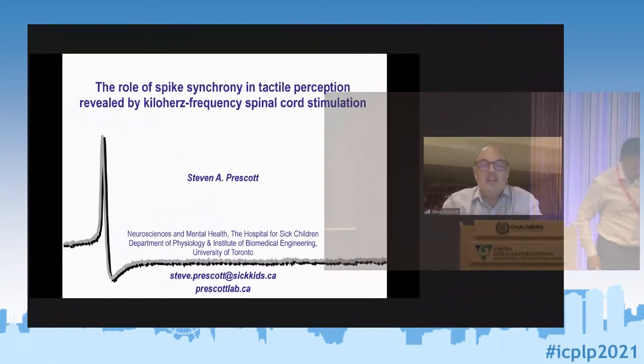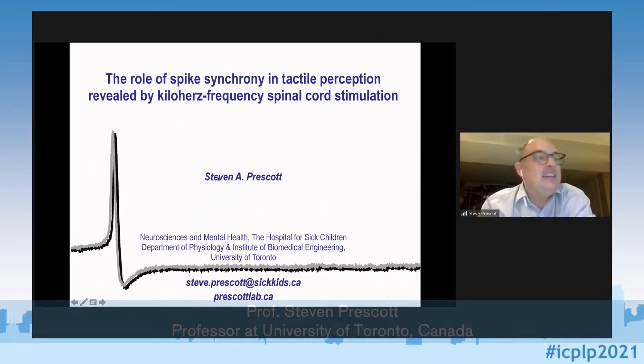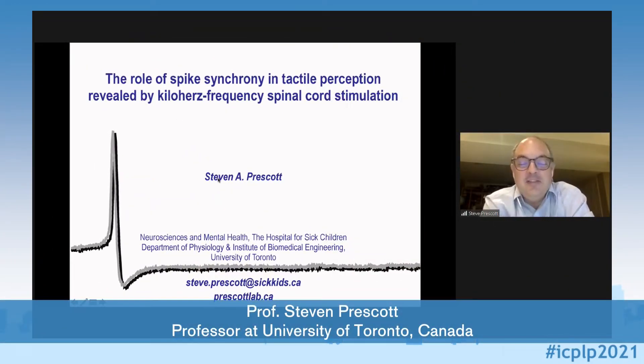Thank you, Max, for the invitation. It's 11 o'clock here, so thank you for scheduling me in the evening your time — that's worked out well. I just want to confirm that you can see my slides as well as my cursor. Can someone please confirm that?